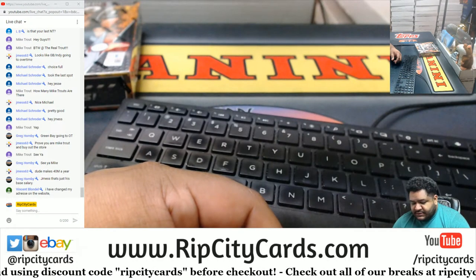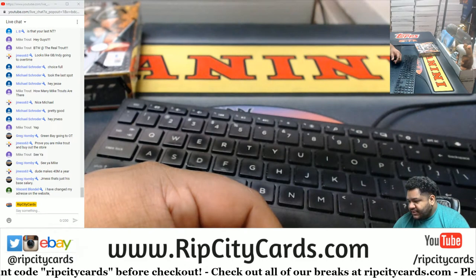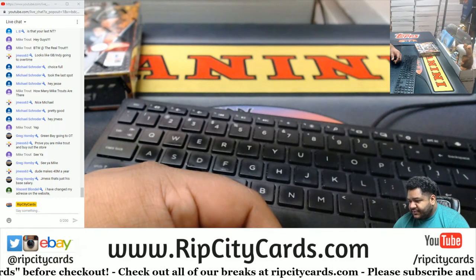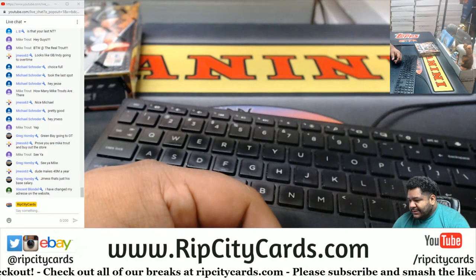Vincent, thank you for letting me know. I'll check on that and make sure — it should update automatically, so no worries. But thank you. Alright, so let's do this thing.